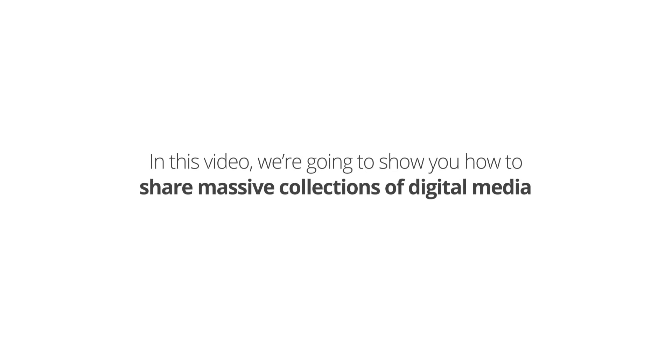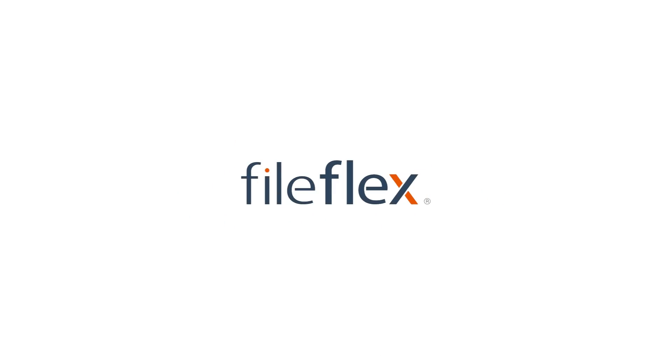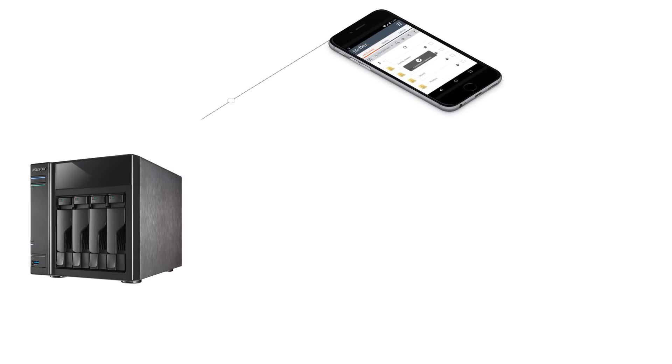In this video, we want to show you the power of sharing massive collections of digital media stored on your ASUS Store NAS with FileFlex. With FileFlex, you can remotely share your files securely, right from your ASUS Store.